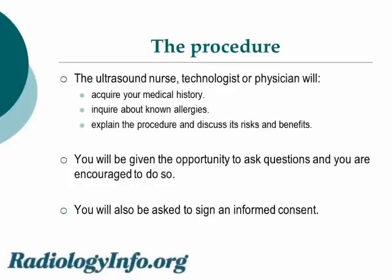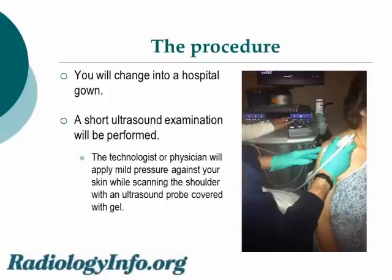Let's talk about the procedure now. When you arrive at the radiology suite, the ultrasound nurse, technologist, or physician will ask you about your medical history and the presence of known allergies, and will explain the procedure and discuss its risks and benefits. You will be given the opportunity to ask questions and you should ask them. You will then be asked to sign an informed consent, change into a hospital gown, and sit on a chair for a short ultrasound examination. The technologist or physician will apply mild pressure against your skin while scanning the shoulder with an ultrasound probe covered with a gel. Here we see the patient and the probe placed against the patient's skin.